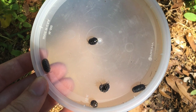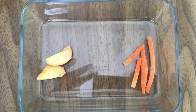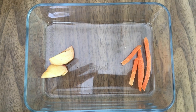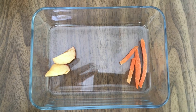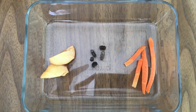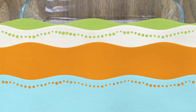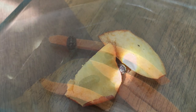Now I'm going to do a little experiment to see if they have any food preferences. I have set up a container with two different things that maybe these roly-polies could like to eat — one side is apples and one side is carrots. I'm going to place the roly-polies in the center, and I'm going to check on these guys every ten minutes to see if they prefer the apples or the carrots.